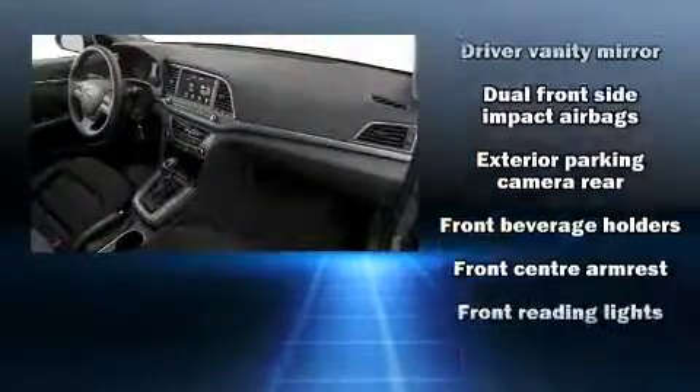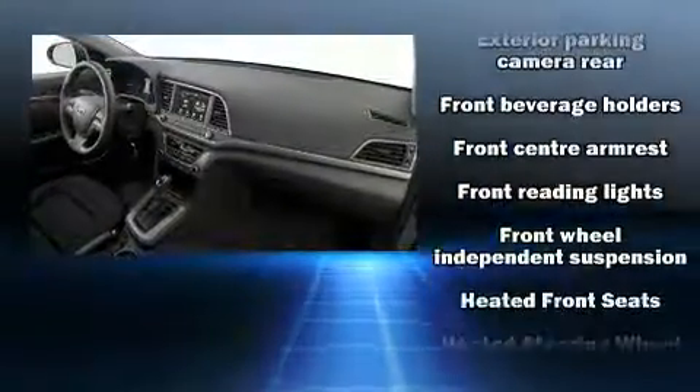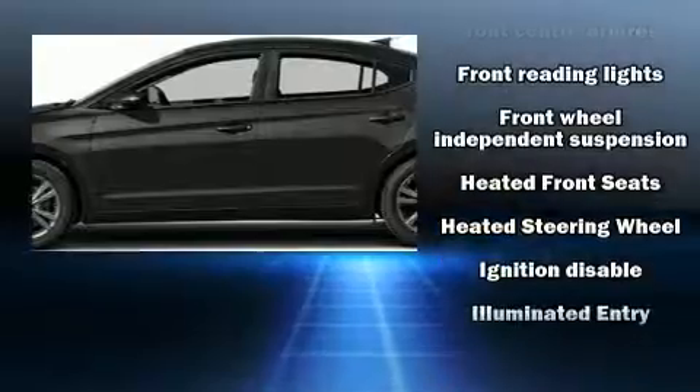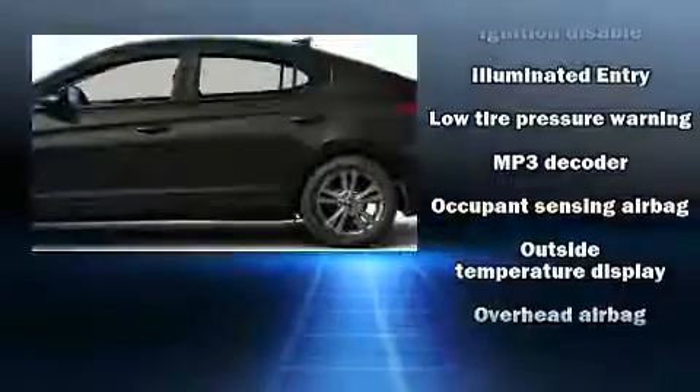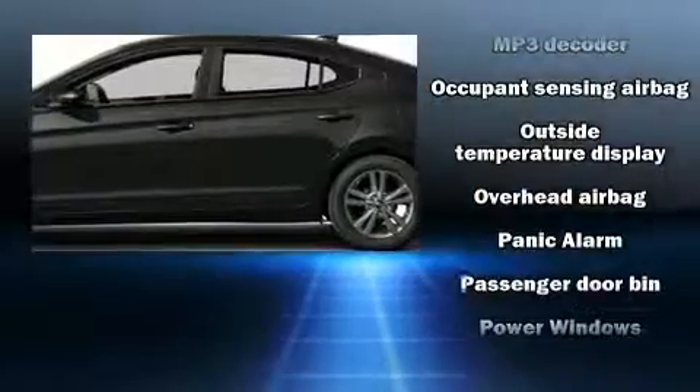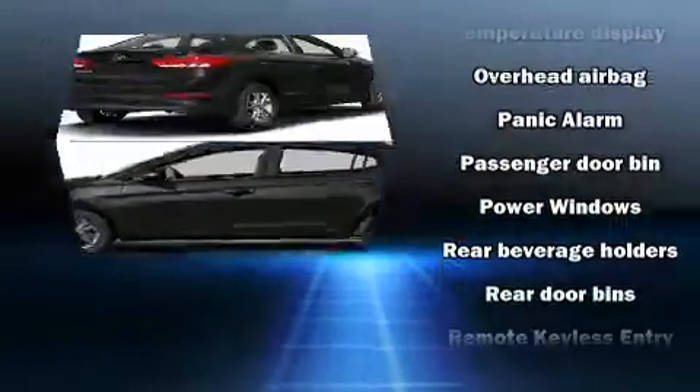Hyundai also prioritized safety and security by including dual front-impact airbags with occupant-sensing airbag, head curtain airbags, traction control, brake assist, and ignition disabling.